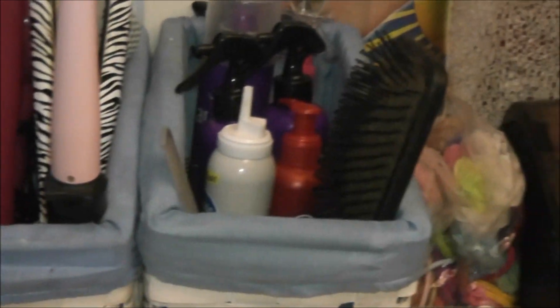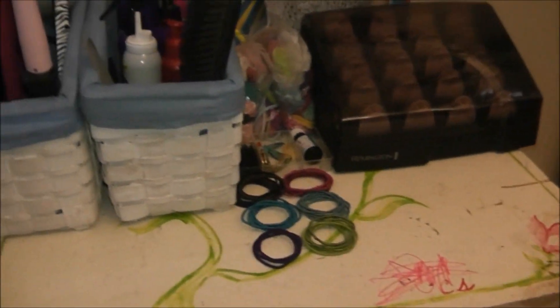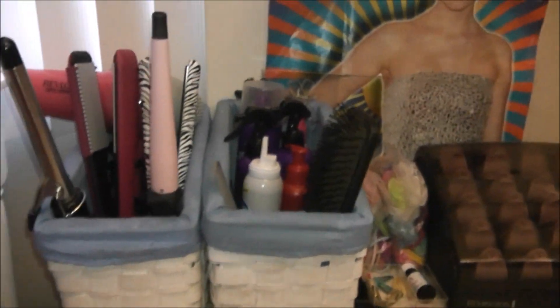Here's just a little overview. I love how I store my hair stuff — it's just perfect for me. I hope you enjoy it. I'll talk to you guys later. Bye.